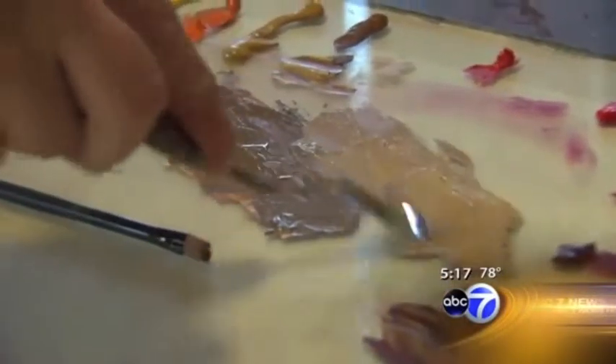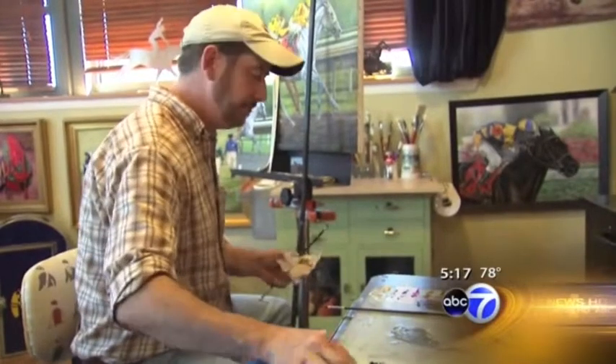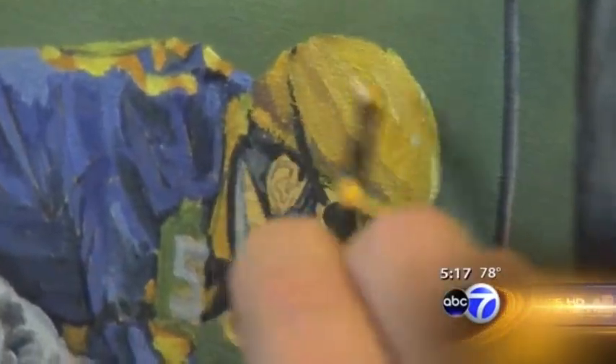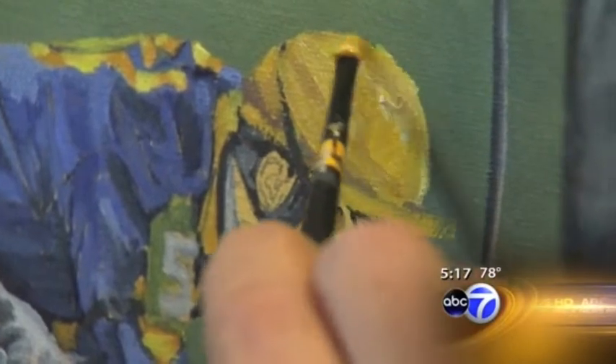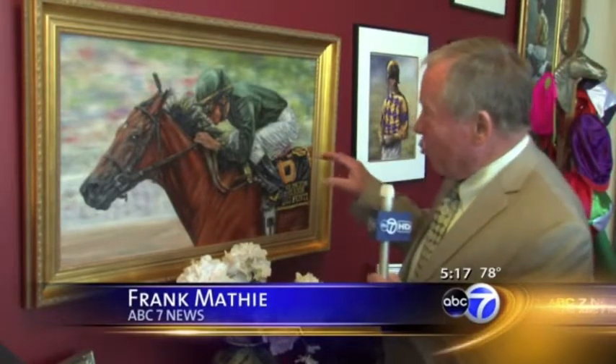For the past two years, Thomas Allen Pauley has been featured in a one-man show at the Kentucky Derby. Not bad for a guy who, when not painting, spent 30 years as an AT&T telephone repairman. One of the first things you notice about Pauley's horse portraits is how real they are.